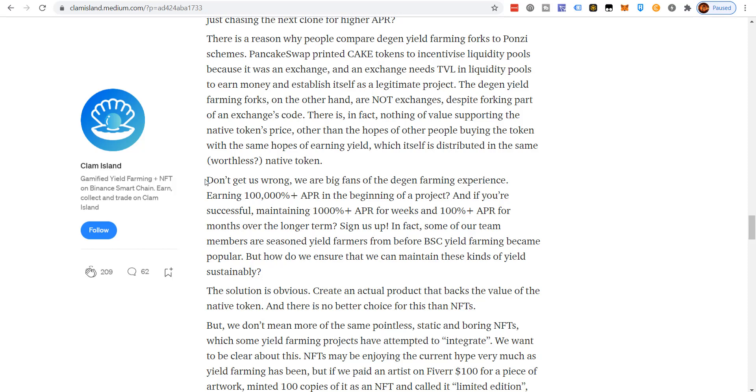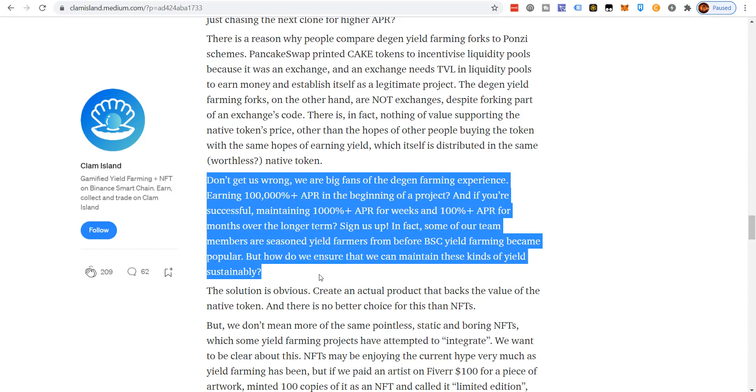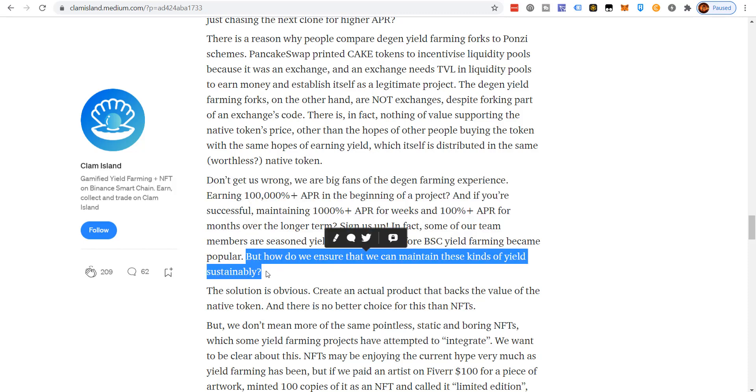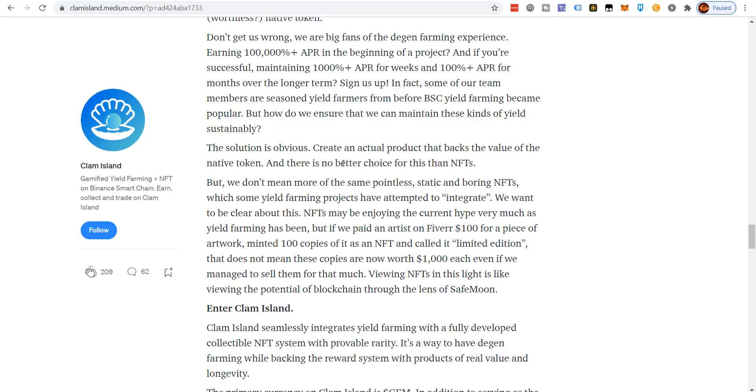Don't get them wrong — they're big fans of the degen farming experience: earning 100,000% APR at the beginning of a project, maintaining 1,000% APR for weeks, and 100% APR for months. Some team members are seasoned yield farmers from before Binance Smart Chain yield farming became popular. But how do you maintain these kinds of yields sustainably? The solution they propose is obvious: create an actual product that backs the value of the native token, and there's no better choice for that than NFTs.